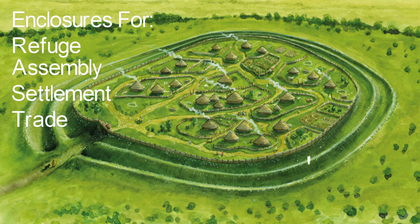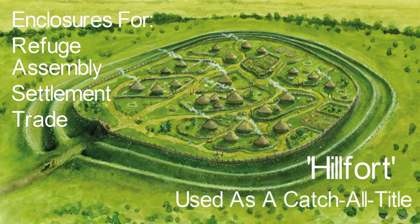The term Hill Fort has therefore become problematic and seen as misleading, but remains as a catch-all title for these monuments within academia due to the lack of agreement on new suggested names.